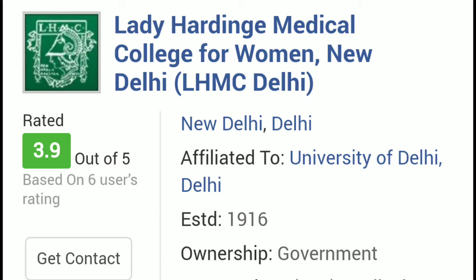Next is Lady Hardinge Medical College under state quota. For general category the rank will be around 4,800. For OBC category that will be 15,700. For SC category that will be 15,900. And for ST category the rank to get admission could go up to 1,49,500.